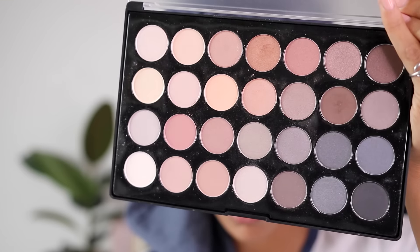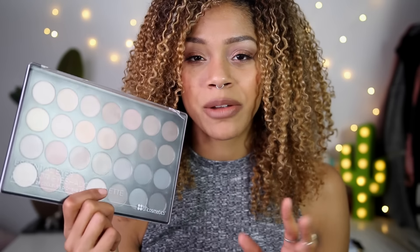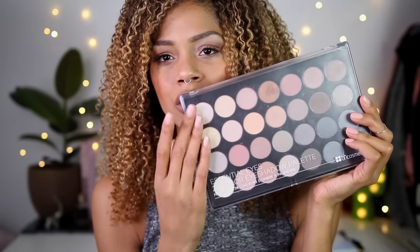To continue my eyes, I used a new shadow palette — the BH Cosmetics Essential Eyes 28 Color Eyeshadow Palette. I have wanted to try BH Cosmetics for so long; I remember when I first started watching YouTube people would rave about their palettes. This is just the perfect nudes palette — it's got lights to darks in satin, matte, and shimmer finishes. Really good price point, decent payoff, and the colors are lovely.